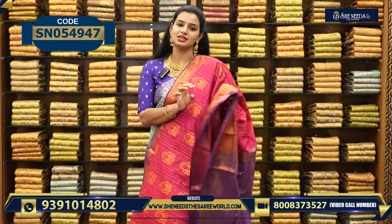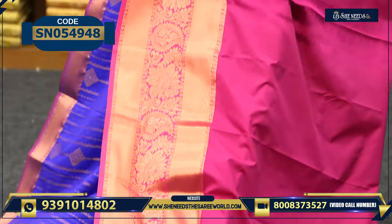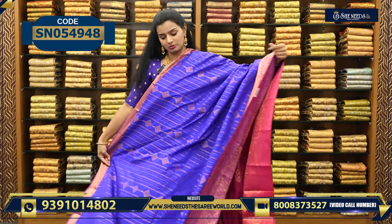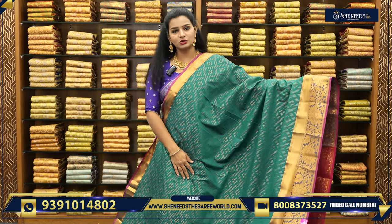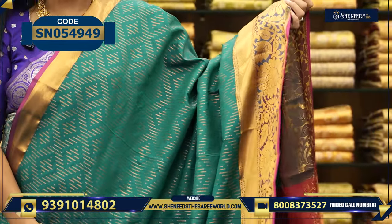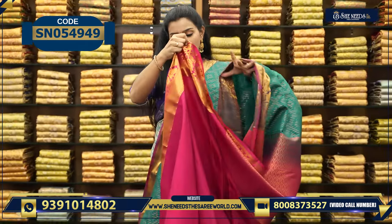This is the next variety. This is a blue and pink combination. This is the green and pink combination — a very simple and fancy type. Price is $18.50. And this is the pallu and the blouse — grand pallu and a plain blouse.